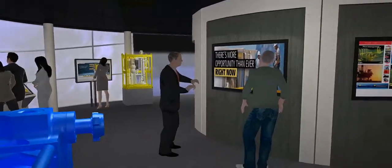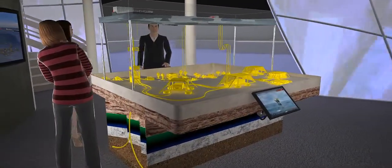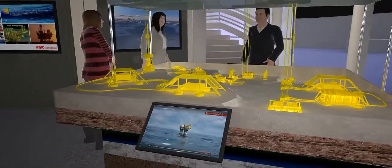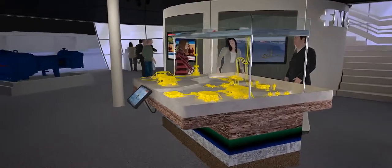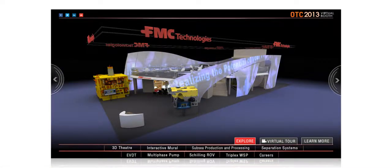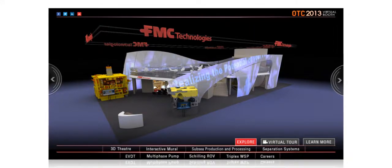Ever wonder how a subsea field ties back to the topside facilities? Come check out the subsea production and processing model. This provides you with one of the best visuals for how fields are configured. It depicts actual projects around the world employing some of FMC Technologies' most advanced solutions. The model will educate you on these projects with actual photos and videos. We look forward to sharing our new booth experience with you. To replay the tour, explore the booth on your own, or get additional information about these technologies, just click the options below.